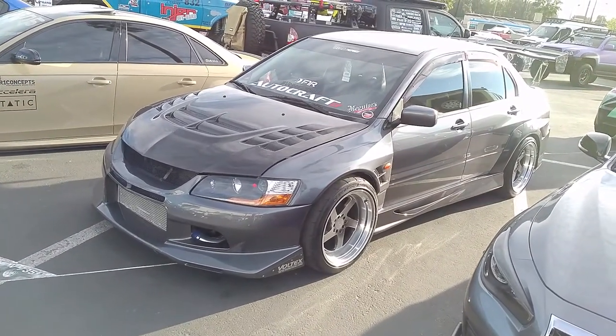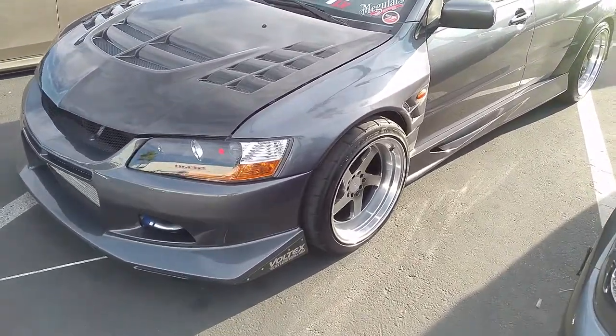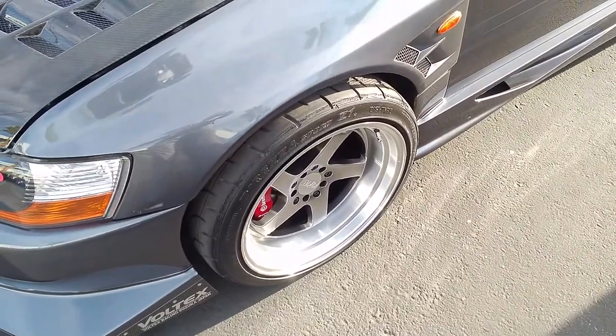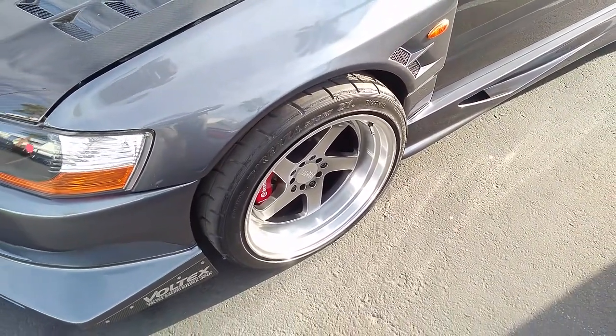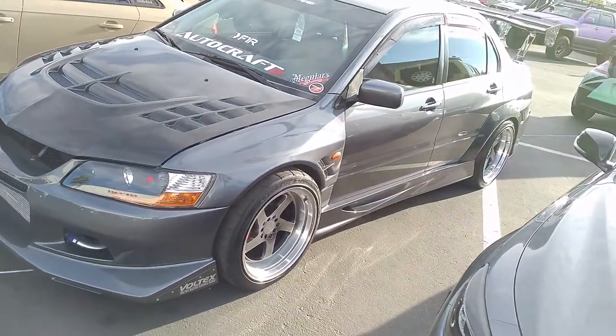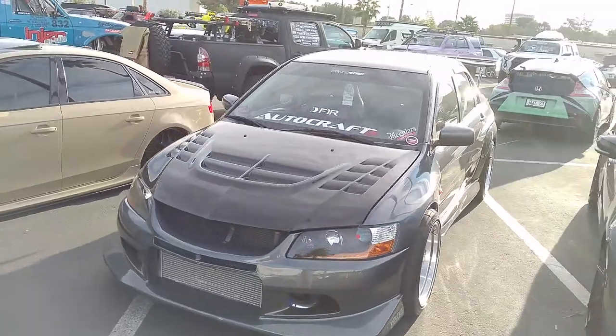Right now we're looking at a Mitsubishi Lancer with F1R wheels on it, sticking out pretty good here in the front. Looks like it actually has a lower offset in the front than the rear — but I could be mistaken, though I think I'm right. Somebody looks like they put the tires on backwards for this one for the SEMA show.